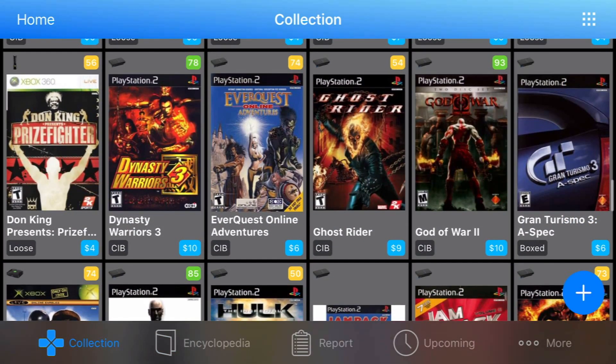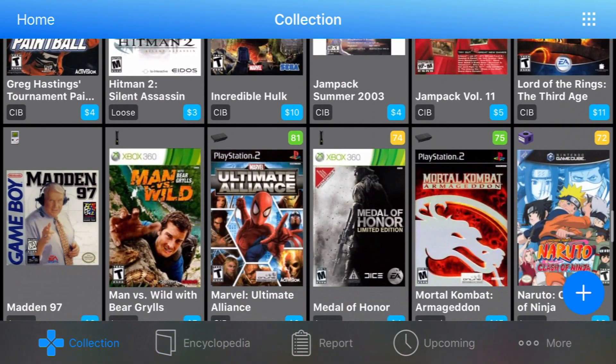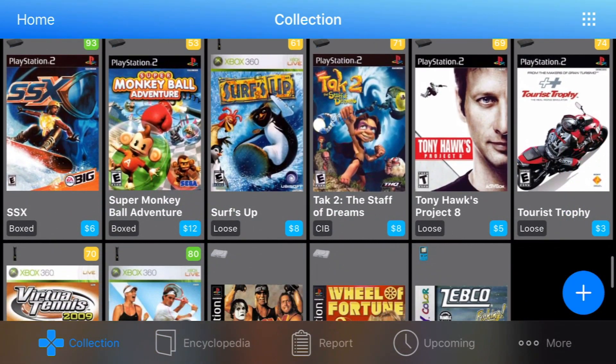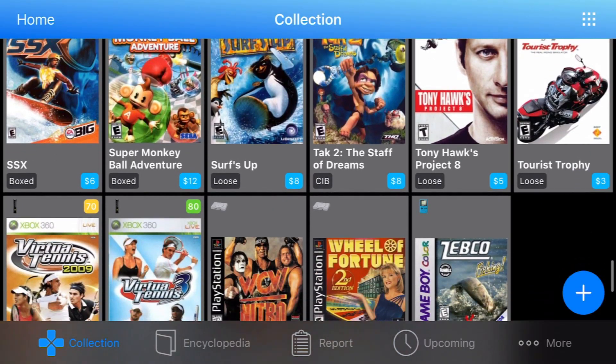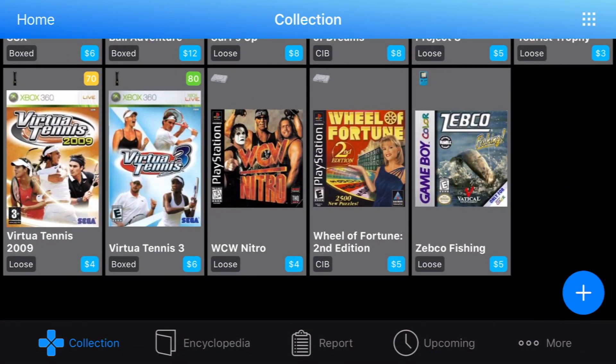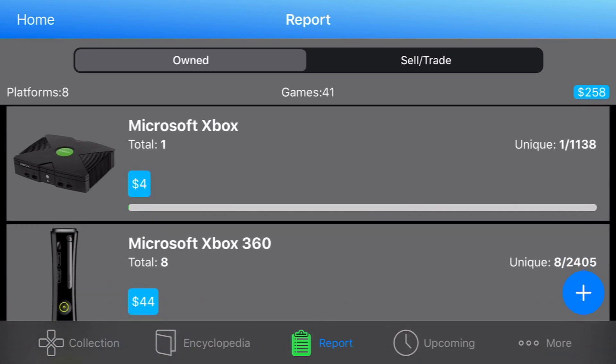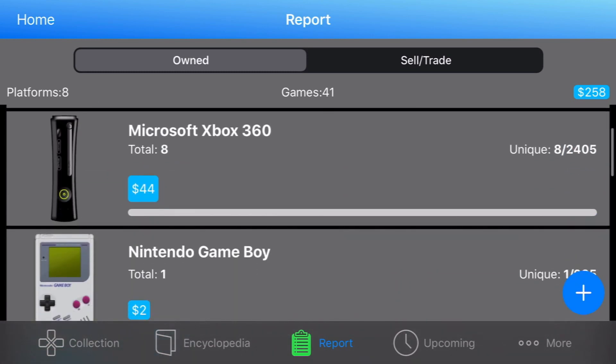I'm looking at a price charting app that I love — it's a great quick reference point and fairly accurate compared to others I've looked at. I'm seeing values on these totals and even Metacritic scores, which is interesting to throw in there. There are obviously closing costs, shipping fees, and stuff like that that have to come out of these figures, but it's exciting to see that the app is valuing this pile of games at almost $260.